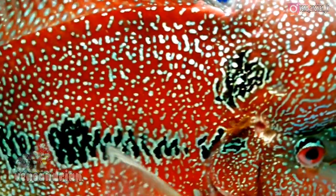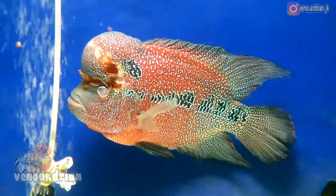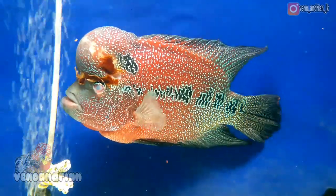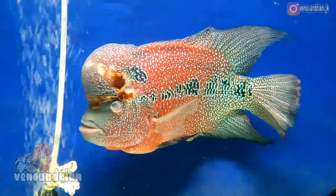Biasanya ikan lohan yang terkena hole in the head akan mengalami berak yang berwarna putih atau biasa disebut dengan barefoot. Di sisi lain, warna ikan menjadi cenderung gelap, tidak napsu makan, serta perut terjadi kembung, membesar, ataupun badan menjadi kurus.